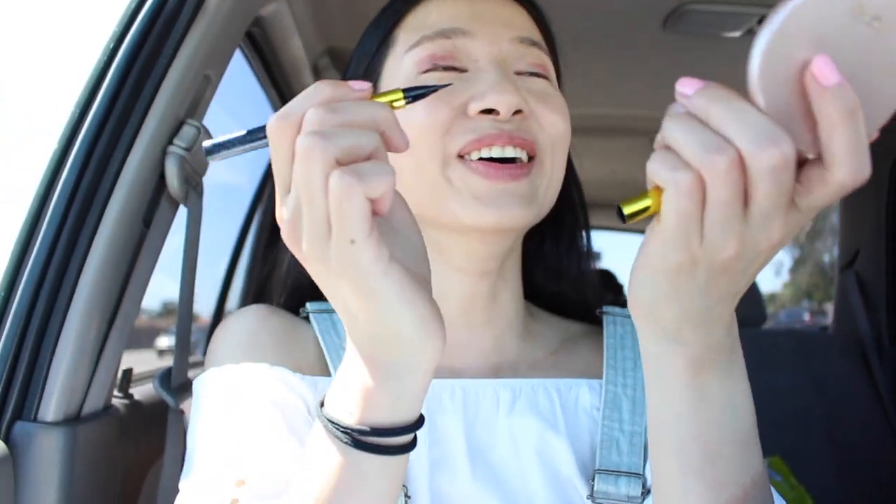Do you think I can do this? I'm scared! It's so bumpy, that's why. Oh my god, my eyeliner! I can't do this!